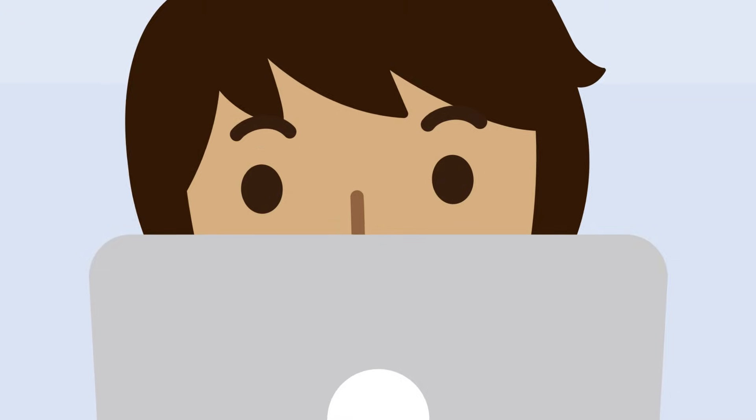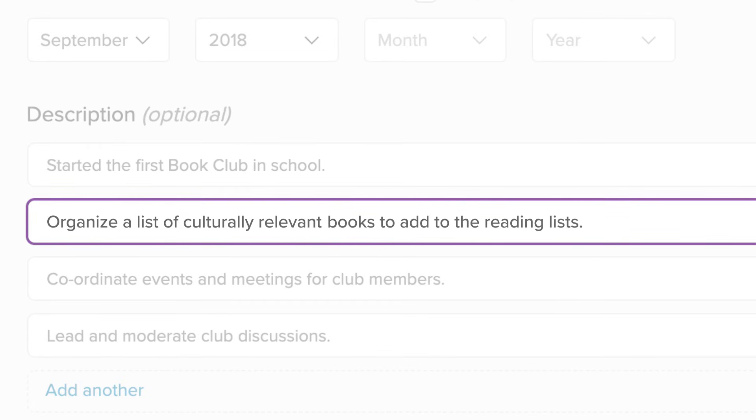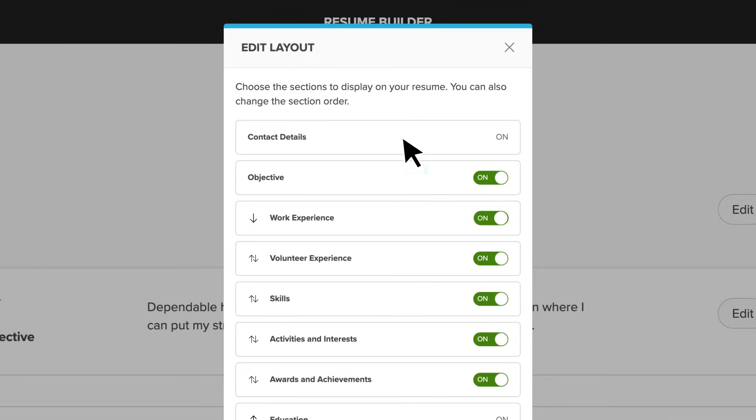While you're at it, proofread. Having correct spelling and grammar goes a long way to making a good first impression. Make sure you're happy with the sections you've included and the order they're in. Play around with the layout to achieve the look you're going for.